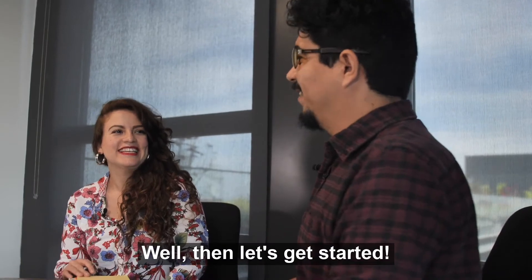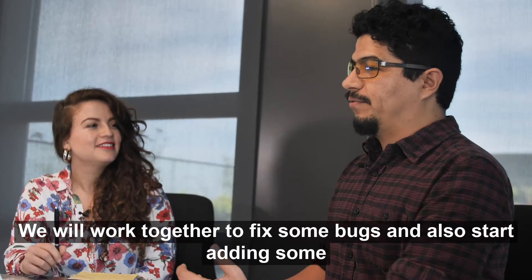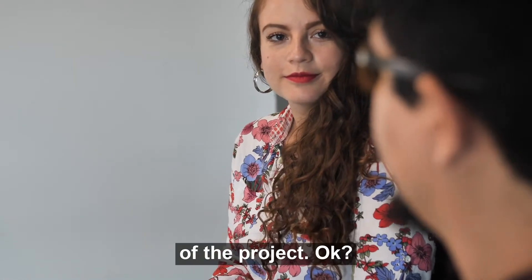Well, let's get started. Okay, Alejandra, for this challenge, let's imagine that you just joined the project. We will work together to fix some bugs and also start adding some new functionality. Let's read the project description and start looking at the files of the project.